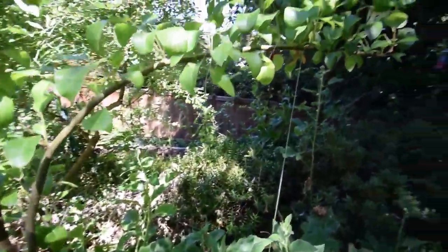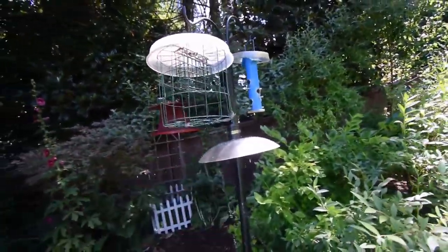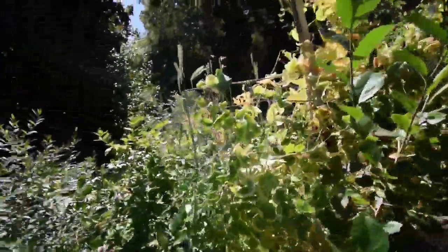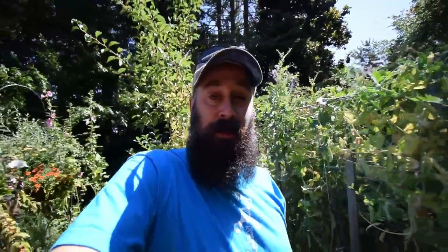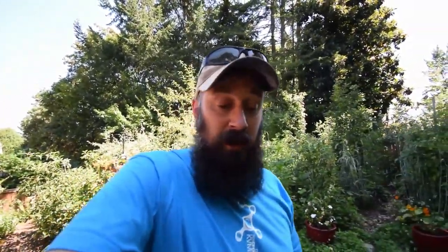Here's the sweet potato trash can — you can see it's really looking nice. Wildflowers. There's the apples. There's the other sweet potato trash can, it's going well. Everything back there is doing well. You can see the sunflowers.